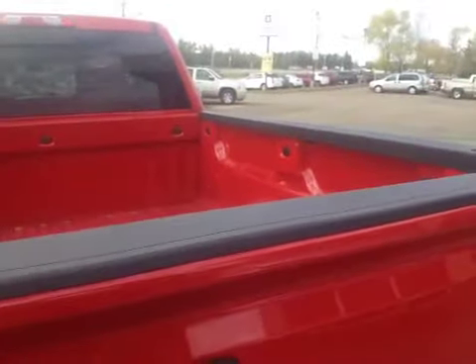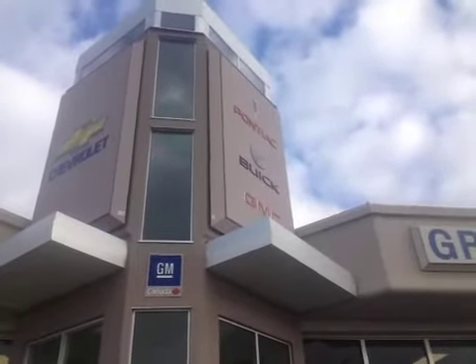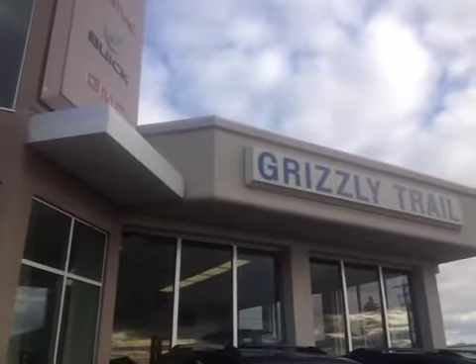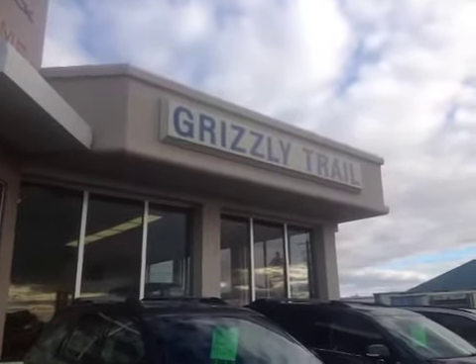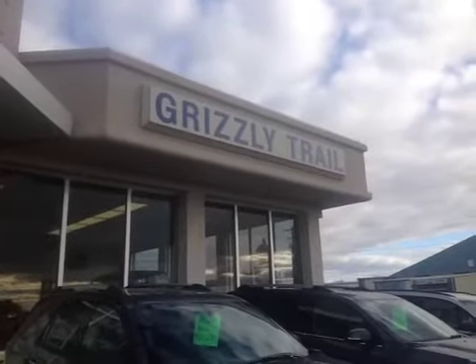Just one of the new innovations of the 2014. Grizzly Trail Motors is a full-service GM dealership with Chevrolet, Buick, and GMC — offering a service drive-through, parts department, and body shop including detailing. Come on down to Grizzly Trail Motors in Barrhead and check us out.